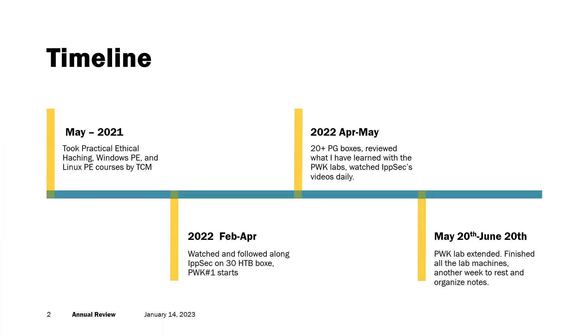I started studying for the OSCP exam back in 2021. I took some TCM courses on Udemy.com — I think it's now only available on TCMSecurity.com, so I'll post that link in the description. I took his Practical Ethical Hacking, Windows PE, and Linux PE courses, and it really helped me understand basic and also some advanced concepts and techniques.